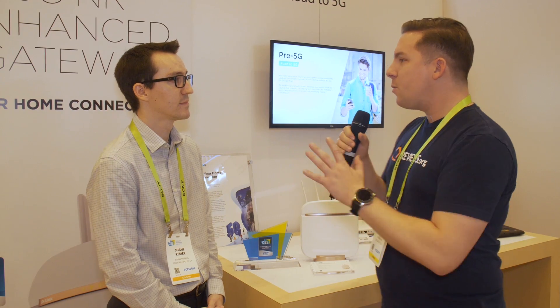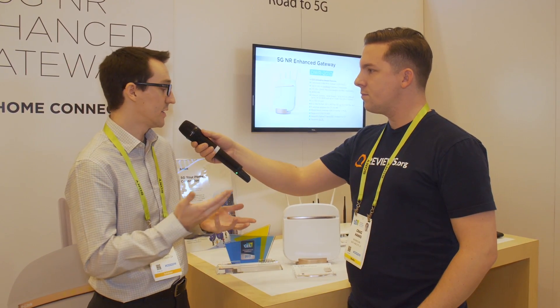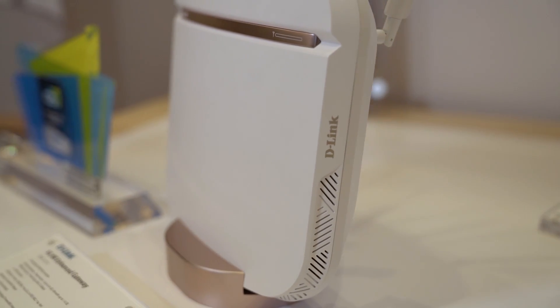Now that we know what 5G is going to do potentially, let's talk about what this device does — taking it from a phone-based only application to a home application as well. Basically, the same way your cell phone works right now with a 4G connection as a hotspot to produce Wi-Fi, this will do the same thing in your home for your devices.